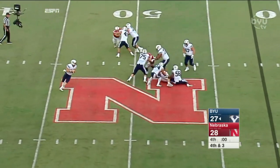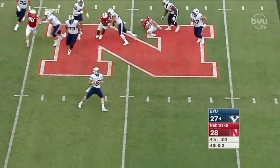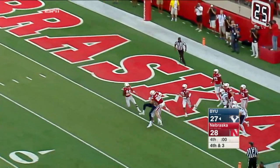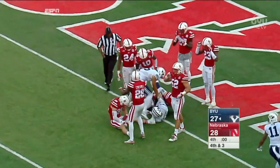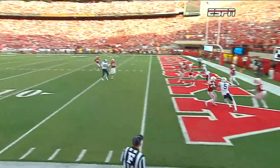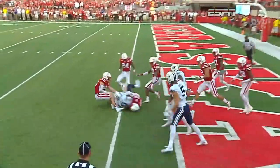Three man rush. Mangum all kinds of time, steps into the throw in the wind, down to the goal line — and caught! Touchdown, BYU! Mitch Matthews on the last play of the game!